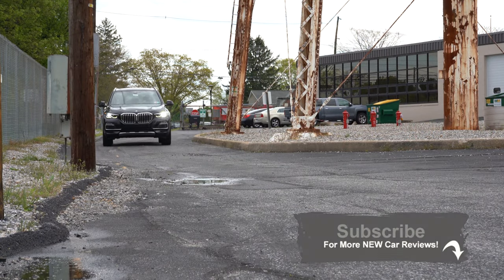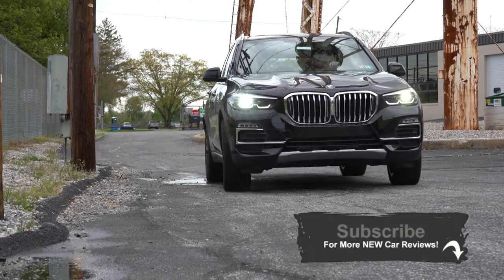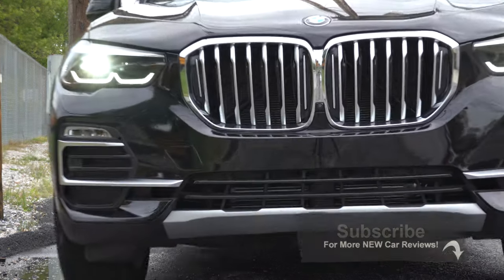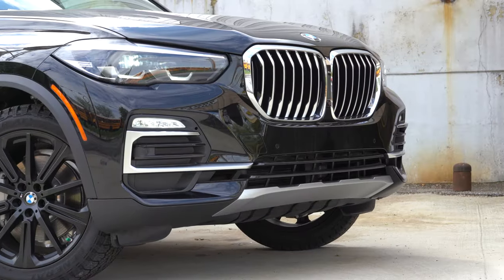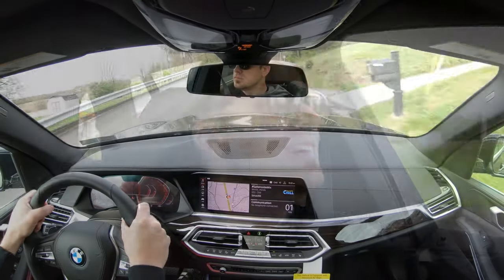Not only that, BMW gives you three years, 36,000 miles of complimentary maintenance, which is a huge perk for saving money, especially when you're getting a luxury SUV. So that's a good thing as well. So what do you guys say, let's go ahead and jump right into it, and as always let's start with pricing.